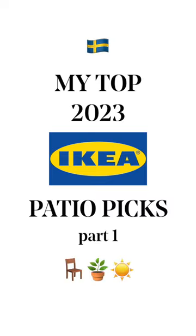Everyone loves Ikea and it's patio season, so let's look at some of the top picks I have for 2023 for their outdoor collection.